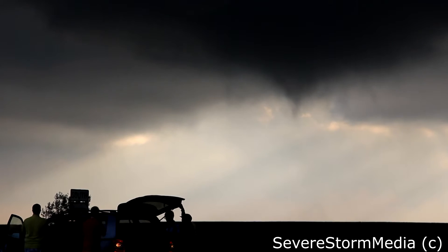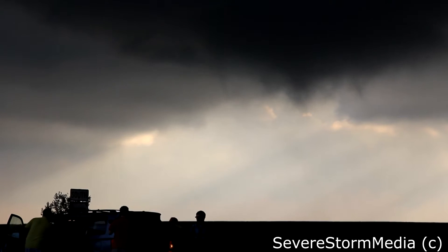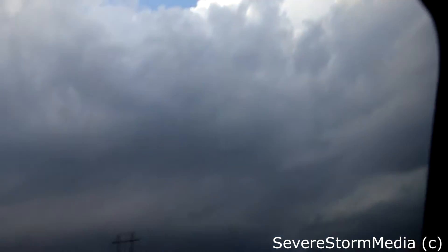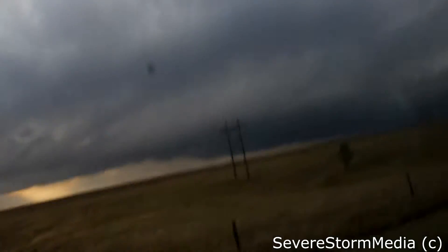Oh my goodness. Look at that right there. We better get ready. It's amazing. It looks like it's coming towards us because of the wind. That's cool. Yeah, this thing is developing a really nice and strong rotation.